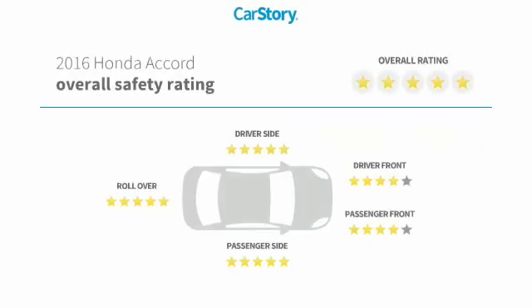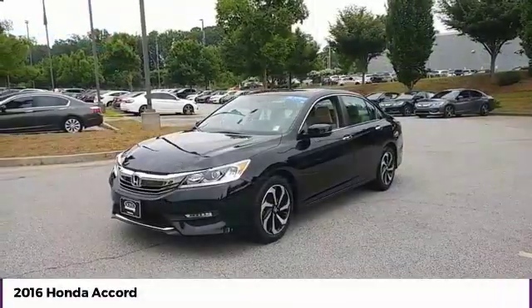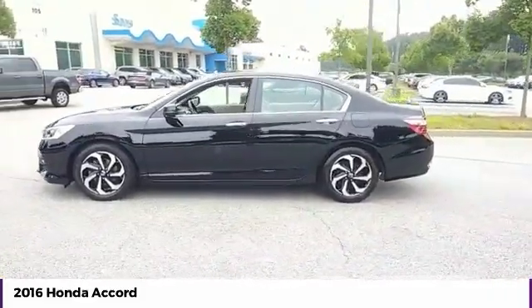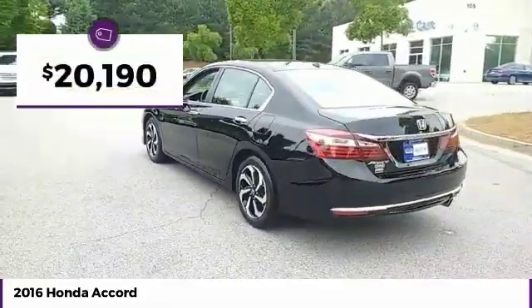This vehicle has been listed as an IIHS top safety pick with these ratings. Stop by and take a look at the 2016 Accord — ingeniously simple, yet overflowing with luxury and technological creativity. All that and more in the Accord, priced below $25,000.